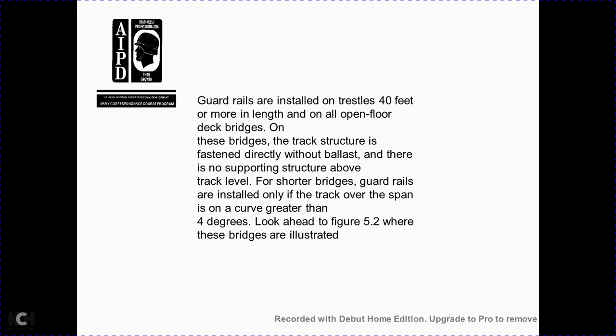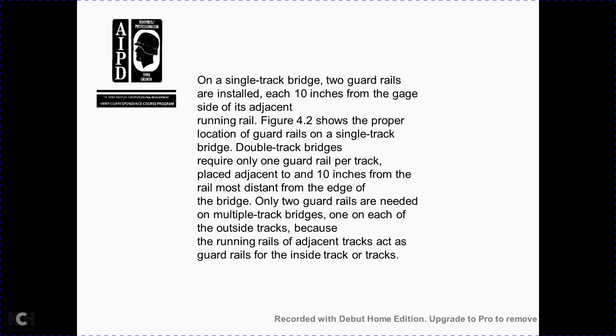Guardrails are used on main line curves of 15 degrees or more. They are installed on trestles 40 feet or more in length and on open floor deck bridges — bridges where track structures are fastened directly without ballast. On short bridges with no supporting structure above track level, guardrails are installed only over the span and on curves greater than four degrees. On a single track bridge, two guardrails are installed each 10 inches from the gauge side of the adjacent running rail. On a double track bridge, one guardrail per track is placed adjacent to the rail most distant from the edge of the bridge.